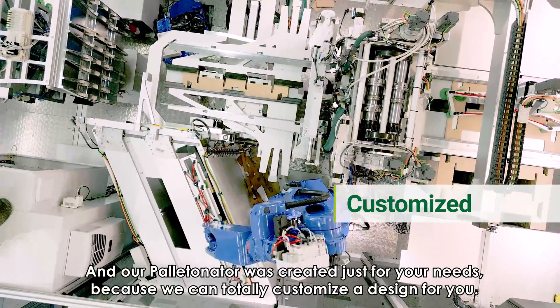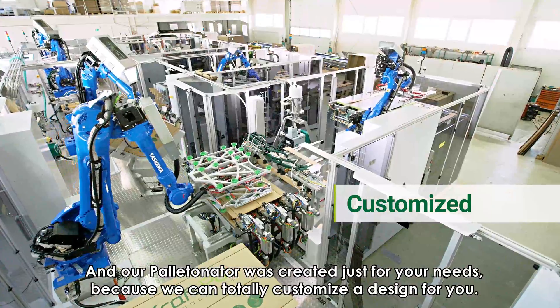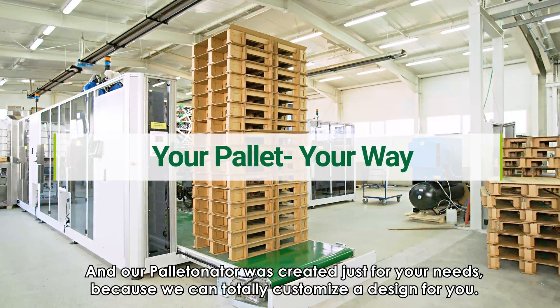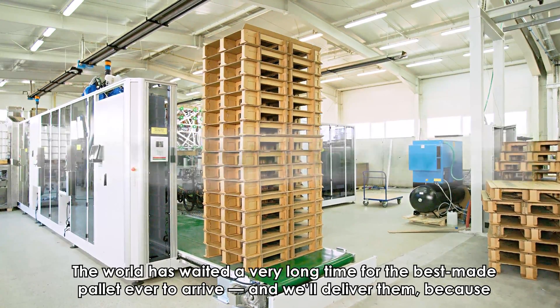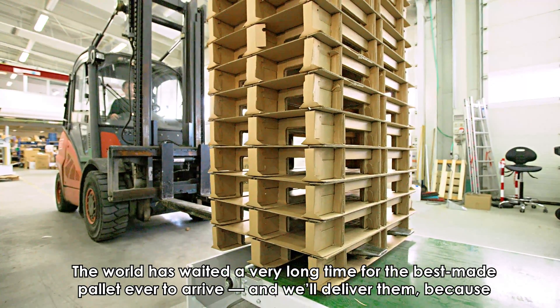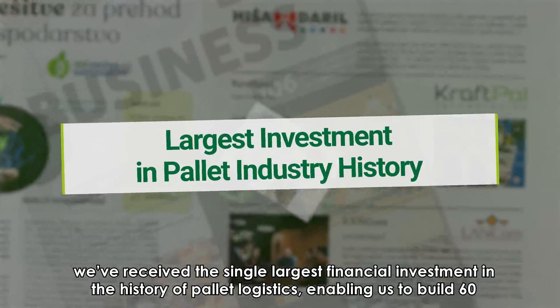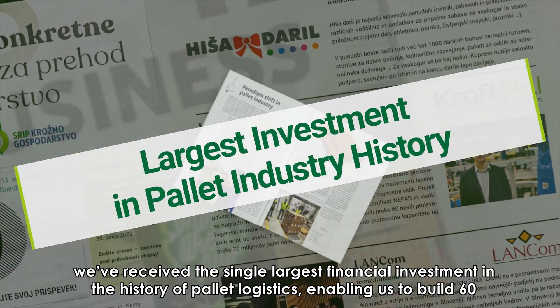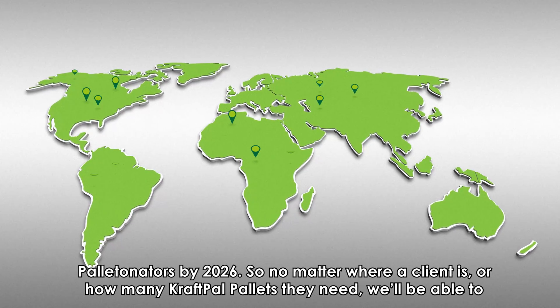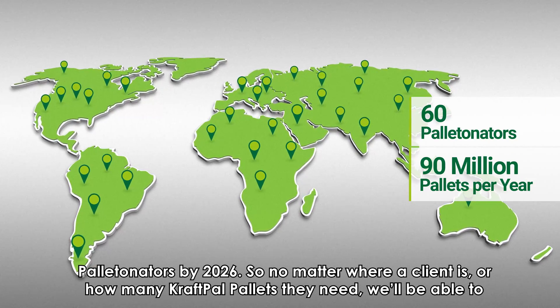And our Palletinator was created just for your needs, because we can totally customize a design for you. The world has waited a very long time for the best-made pallet ever to arrive, and we'll deliver them because we've received the single largest financial investment in the history of pallet logistics, enabling us to build 60 Palletinators by 2026.